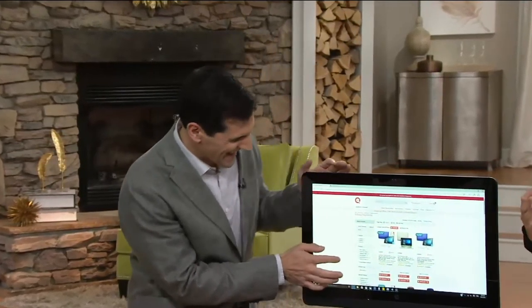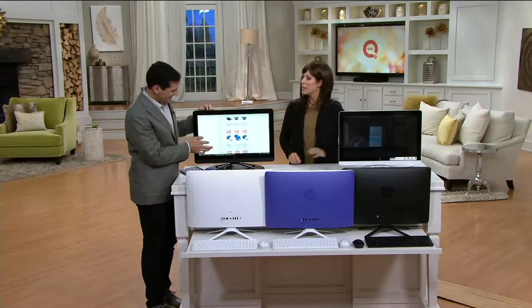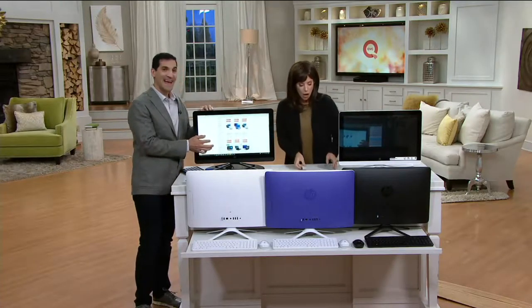Did I say the last name right? Abrahantes. I answer to pretty much anything. I practiced — I appreciate it. I'm glad you're here. He is an HP expert, and it's always nice to have an expert in the house.